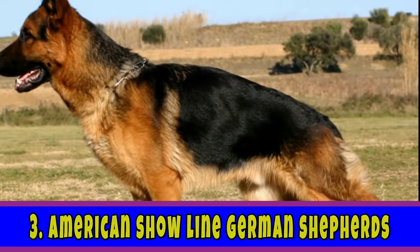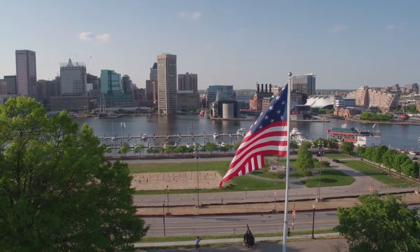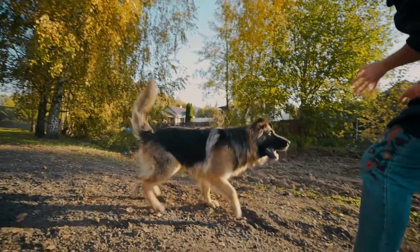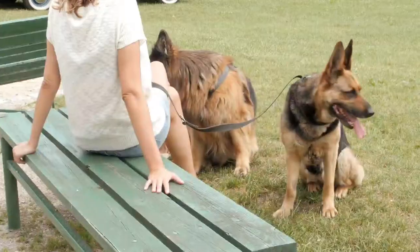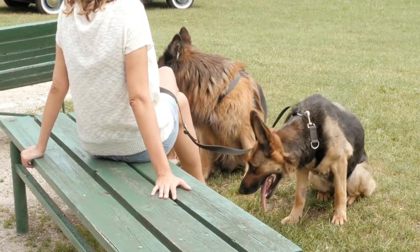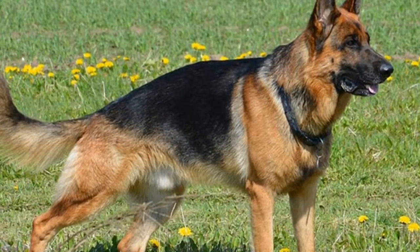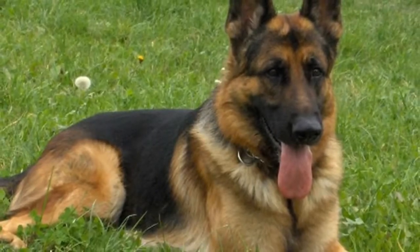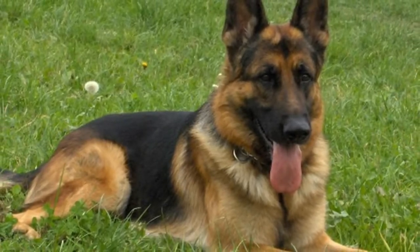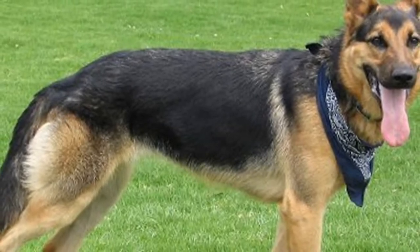Third on the list would be American Showline German Shepherds. They are the most common type in Canada and the United States and have been popular since the 1970s. Their physical appearance is the most distinct among German Shepherds, as they are the result of a combination of many bloodlines. You may notice they have a larger build and shorter heads and muzzles. They are large, heavy dogs with more angulation and thinner bones than other breeds, and are generally taller and longer. They come in a variety of colors including solid black, solid white, and black and tan saddle, with coats typically lighter in shade.